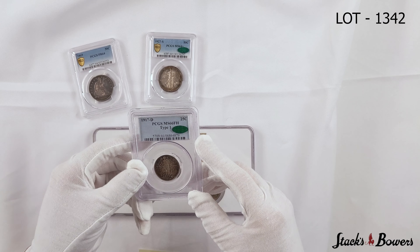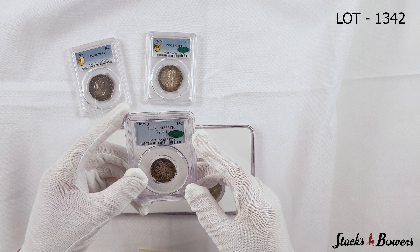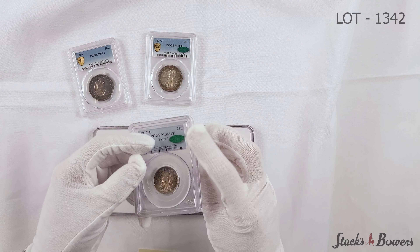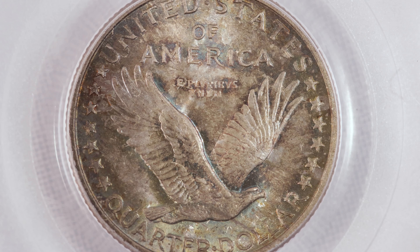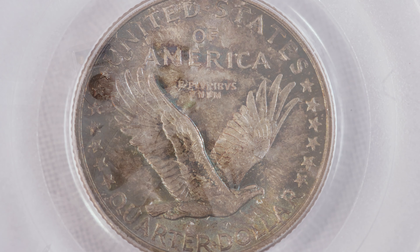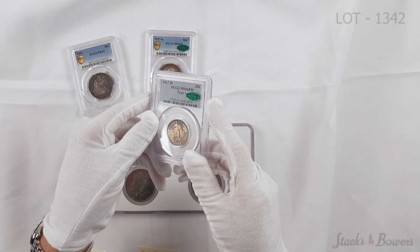Next on my desk, I have a 1917-D Standing Liberty Quarter. This is the Type 1 in MS66 Full Head. What makes this particular piece appealing is that in all the years I've worked here at Stack's, it's very rare to come across a Standing Liberty Quarter with this type of album toning. Both the obverse and the reverse display this nice original toning.